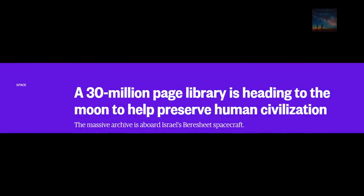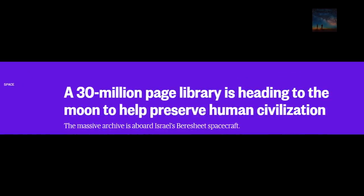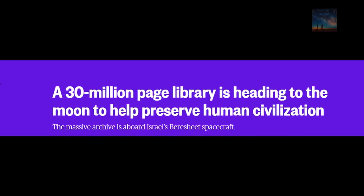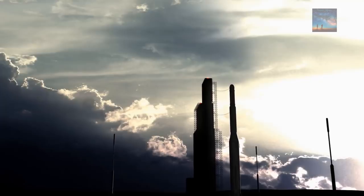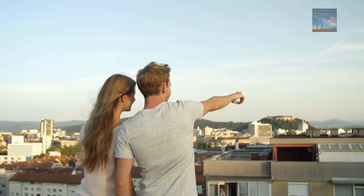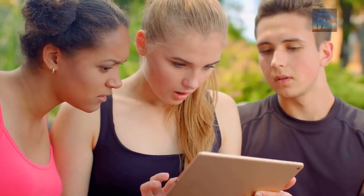Would it surprise you to learn that Israel have sent a mysterious cargo to the moon that is confirmed as being a concentrated effort to preserve human history? Stunning, shocking, absolutely.